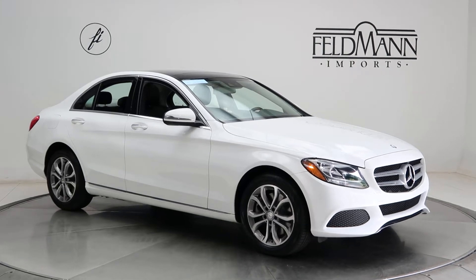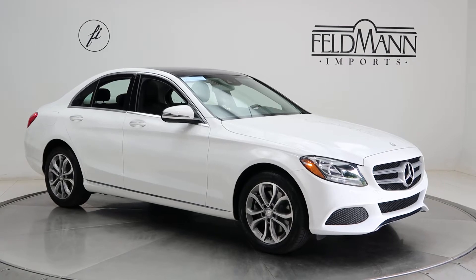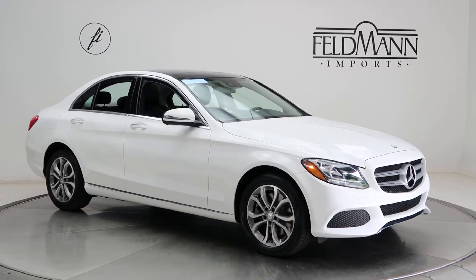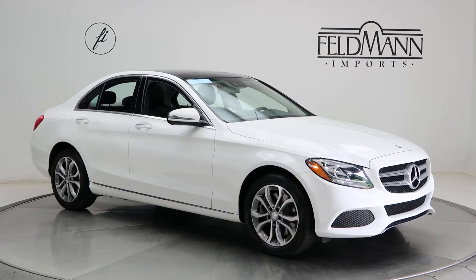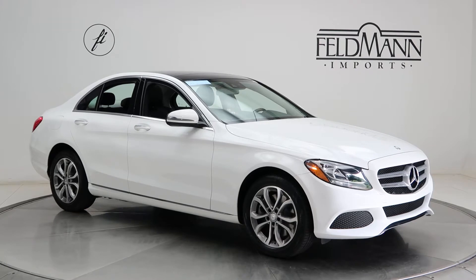Hey, what's up everyone, this is Chris from Feldman Imports. Today we're taking a look at a certified pre-owned 2017 C300 4MATIC. This one's polar white. Underneath the hood is a 2-liter four-cylinder turbo pushing out 241 horsepower and 273 pounds of torque.